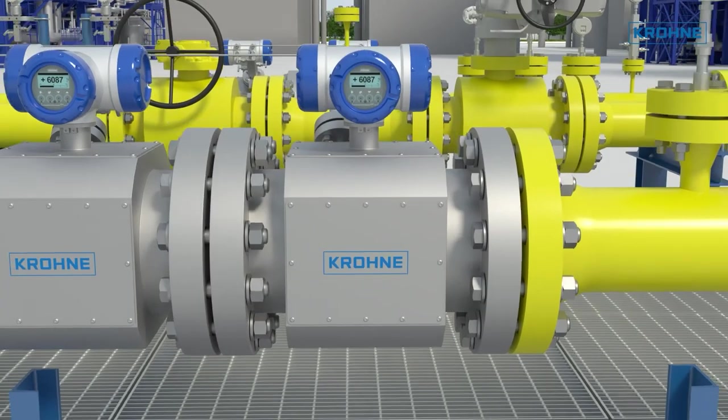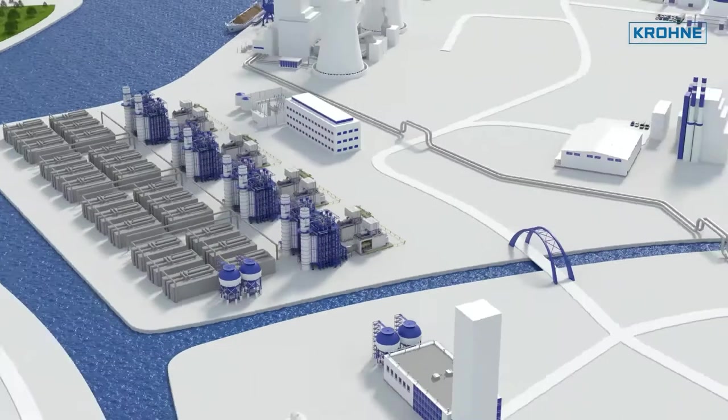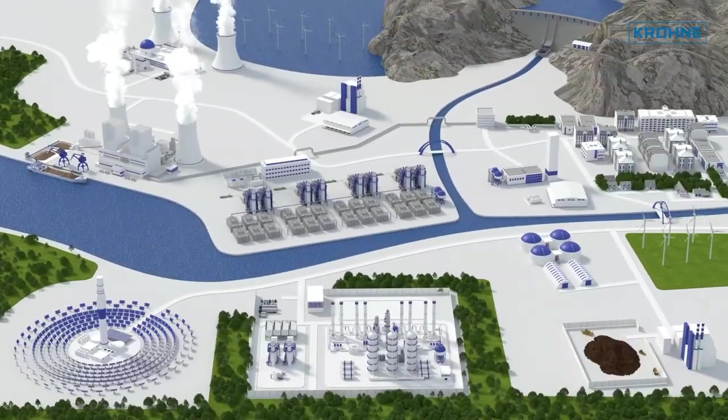There are no moving or rotating parts in the flow, and the Ultrasonic V12 is drift and maintenance-free.